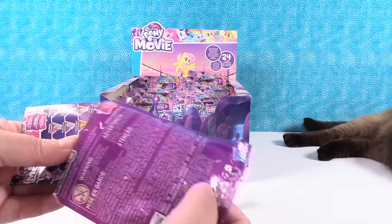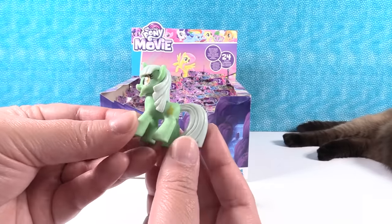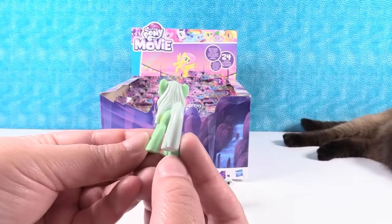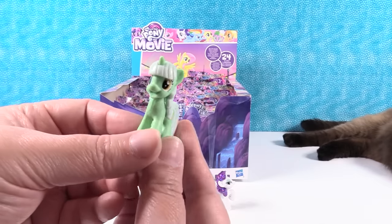Let's take mine out this way so we don't know who we have. Lyra! There's Lyra Heartstrings — she has lots of compassion for her friends. She is a mint pony. A mint ice cream pony.